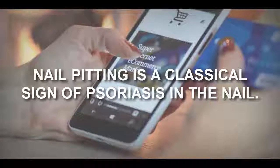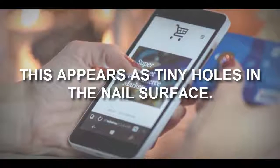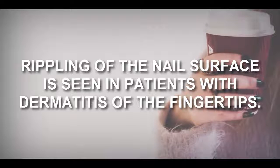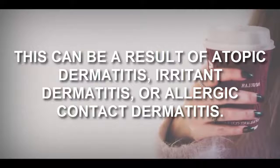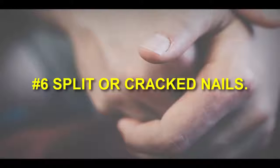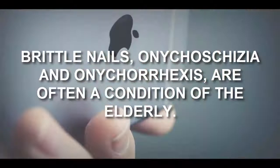Number five: rippled nails. Nail pitting is a classical sign of psoriasis in the nail, appearing as tiny holes in the nail surface. Rippling of the nail surface is seen in patients with dermatitis of the fingertips, and can be a result of atopic dermatitis, irritant dermatitis, or allergic contact dermatitis.